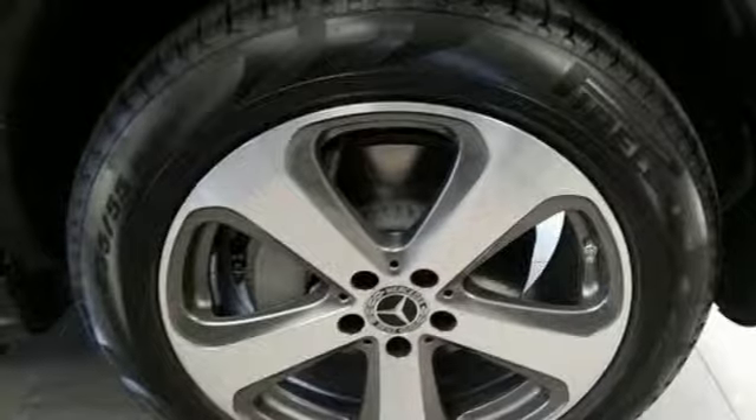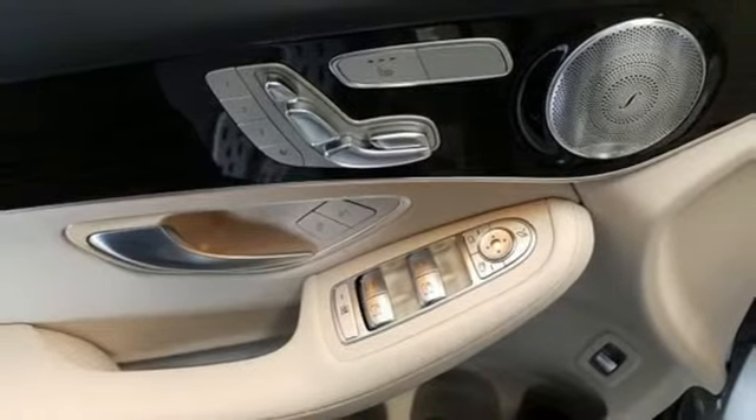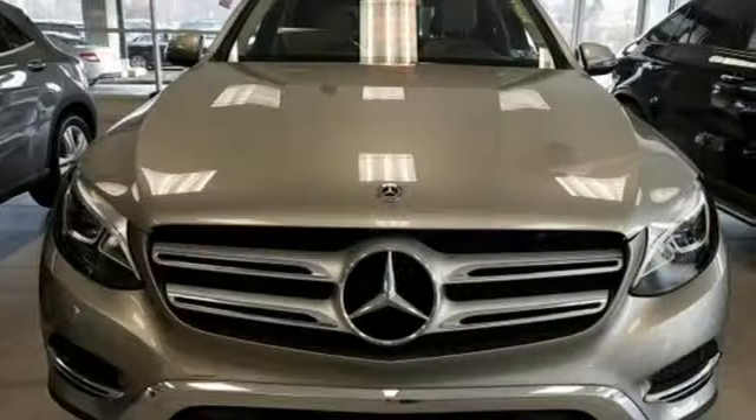Smartphone Wireless Charging, Front Heated Bucket Seats, Auto Tilt Away Steering Column, and Power Heated Mirrors.